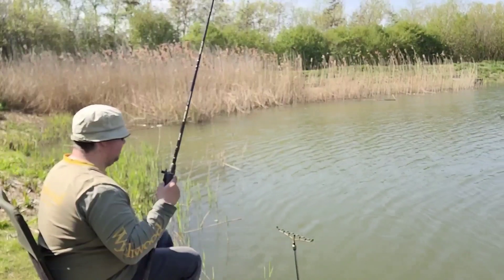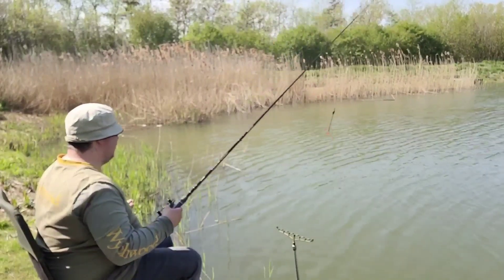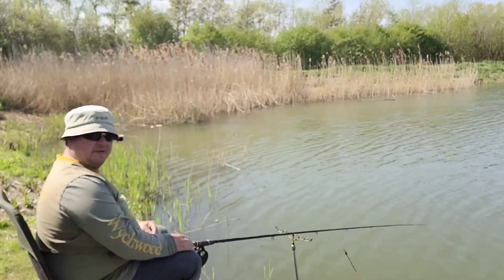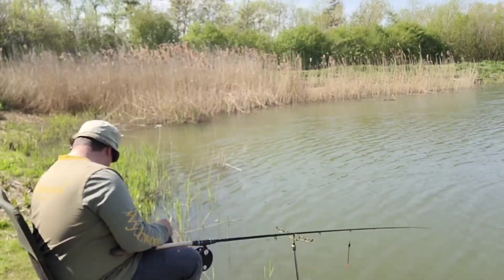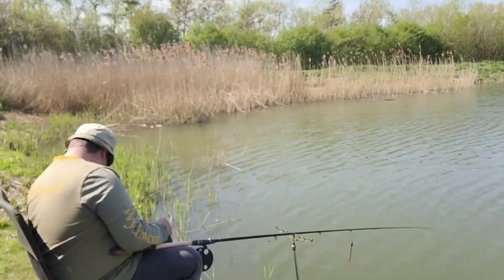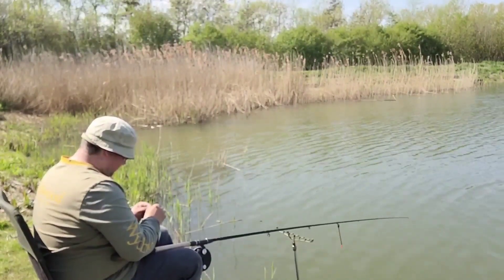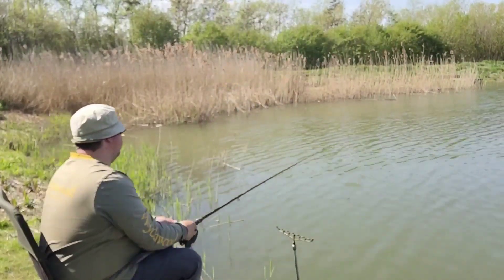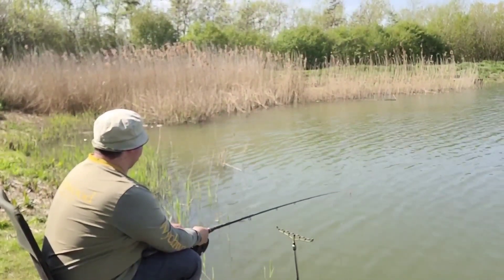Oh blimey! I can see - must be - let's just say for exaggeration's sake - a million rudd that just swarmed towards the bare hook! So I'm sure this will be interesting. Blimey, that was a lot of rudd I just saw. Tiny things as well. Let's see how long that lasts. Even though I have sunk it, there's a million around it - I can see them swarming all around the float. Absolutely ridiculous.